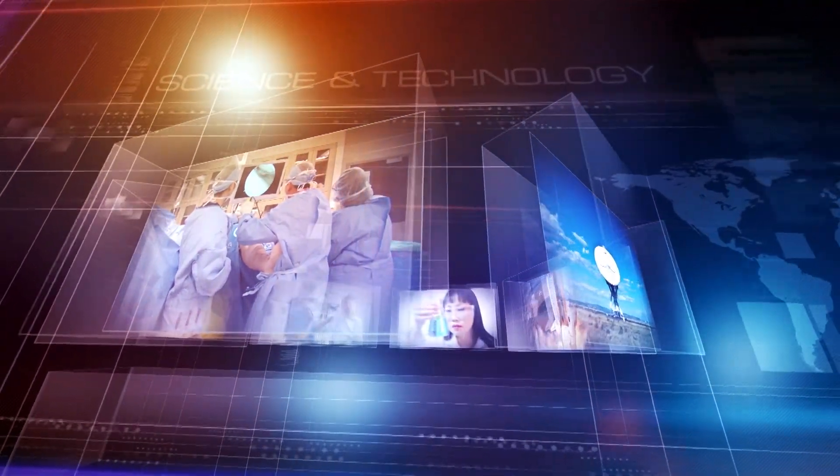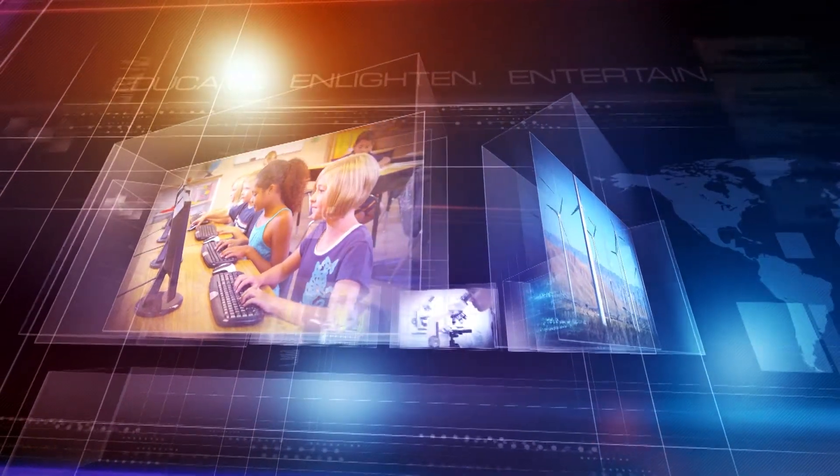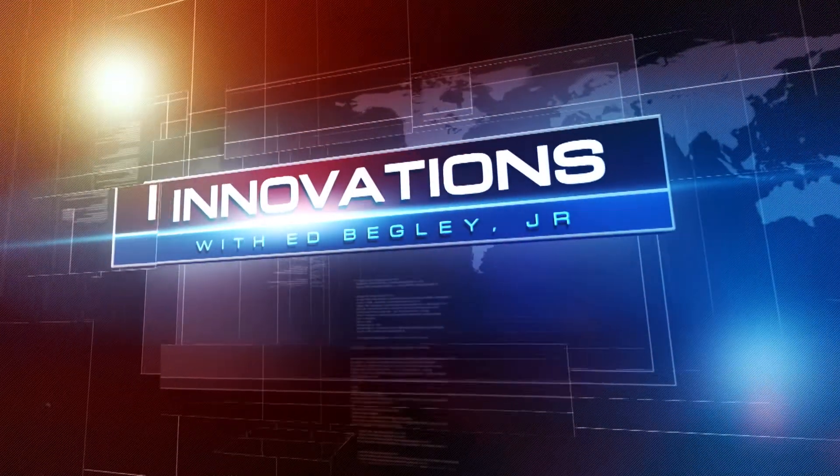Breakthroughs in science and technology. Advancements in business and beyond. Join us as we educate, enlighten, and entertain. This is Innovations.